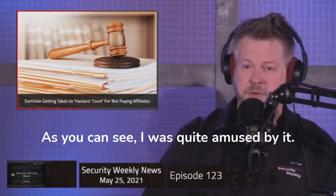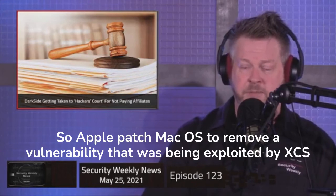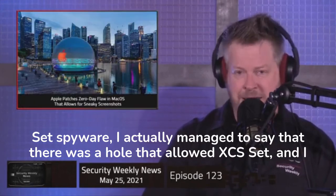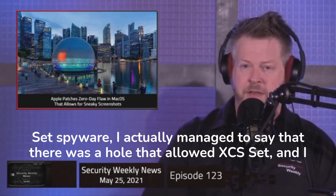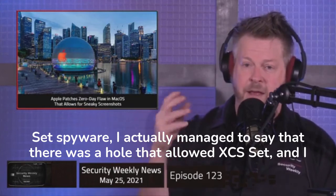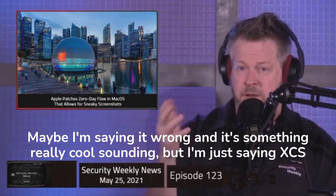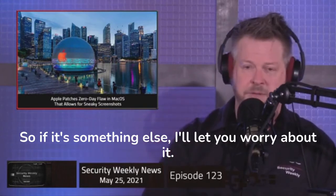As you can see, I was quite amused by it. So Apple patched Mac OS to remove a vulnerability that was being exploited by XCSSET spyware — I actually managed to say that. There was a hole that allowed XCSSET, and I don't know how to say it. Maybe I'm saying it wrong and it's something really cool sounding, but I'm just saying XCSSET. So if it's something else, I'll let you worry about it.